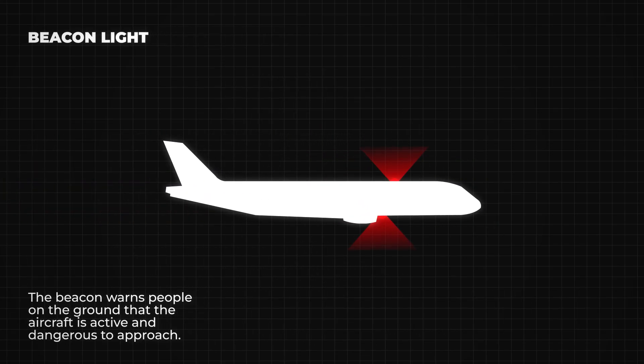Next, we have the beacon light. This is a red flashing light, usually on top or under the airplane. It starts flashing before the engines are on, and it stays on while the engines are running. The beacon warns people on the ground that the aircraft is active and dangerous to approach.